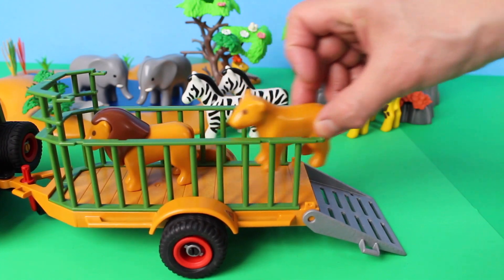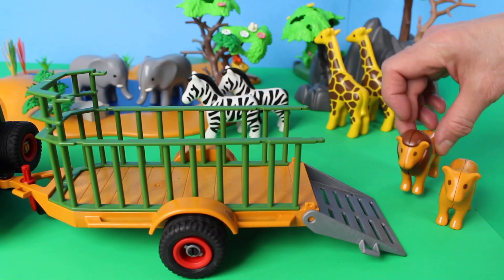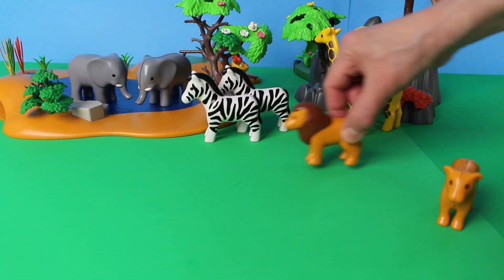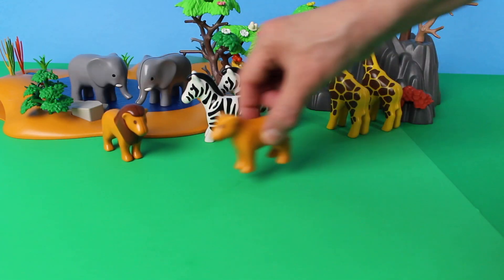Here comes the safari jeep — and who do we have in the trailer? Oh look, let's open the gate: a lioness and a lion! Don't forget to close the gate. Here comes the lion — it's a male lion — and here is the lioness.